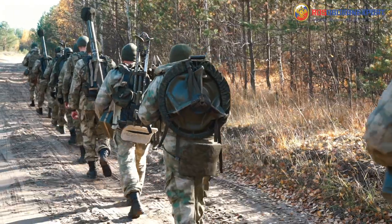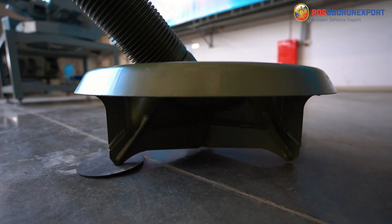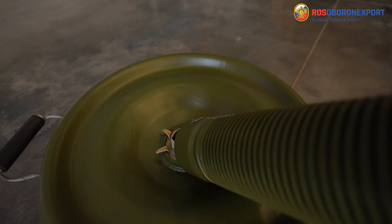The construction of the mortar has several distinctive features. The base plate has become more ergonomic and stable. A specific flange in the middle of the base plate provides for easy assembly and rotation of the barrel.